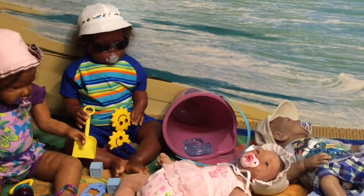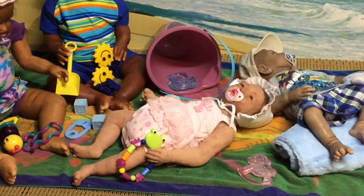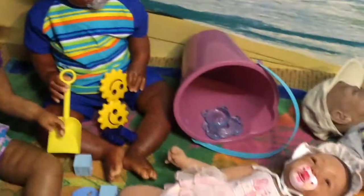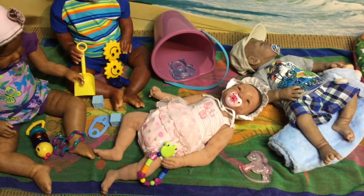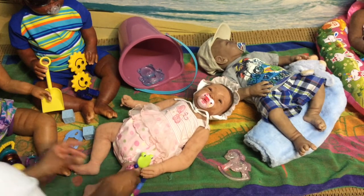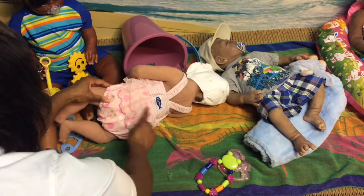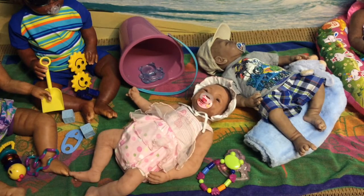He is playing with the shovel and another toy. Down here we have my sweet little Kaylee, and she is wearing this beautiful pink swimsuit that has the butterfly on it. She is playing with her cute little toy. The back of her swimsuit says 'big fish' on it — really cute. Everyone has their hat on for the sun.